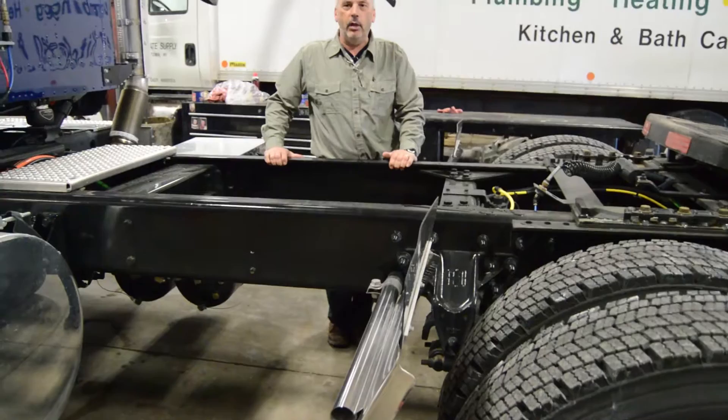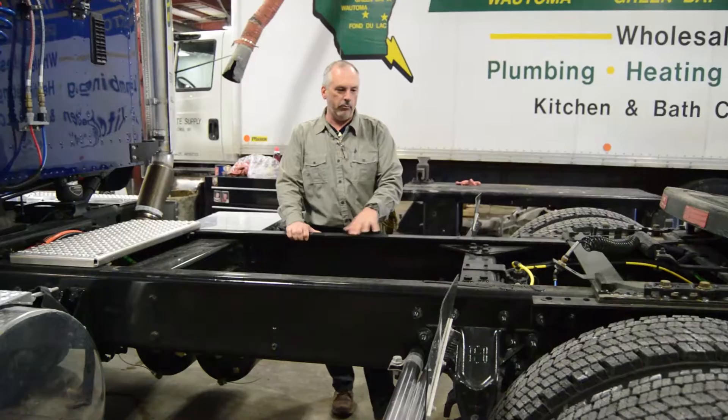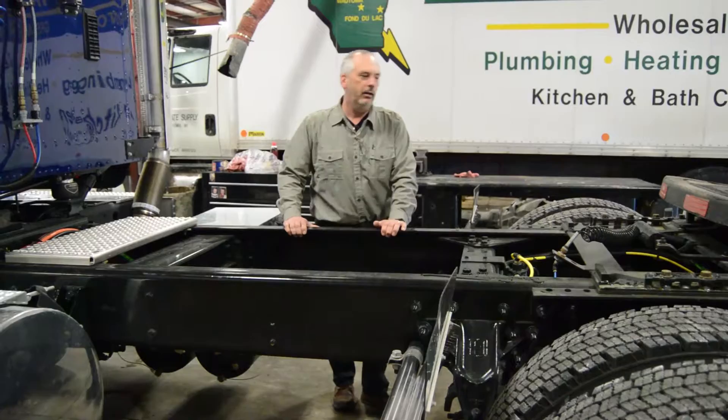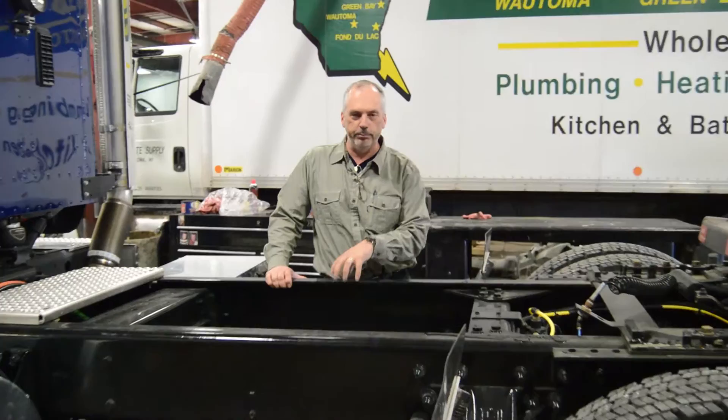Today I'm going to do the walk-around on an HX product. We're going to start with the frame rails. The frame rails come in two variations: a 10.866 inch and a 12 and a quarter inch frame rail. We are 120,000 PSI frame rails. The frames come cross-membered, huck bolted in for extra durability and strength, and there are different lengths available. We have frame rails for front frame extensions as well as provisions for lift axles, customer installed or company installed.